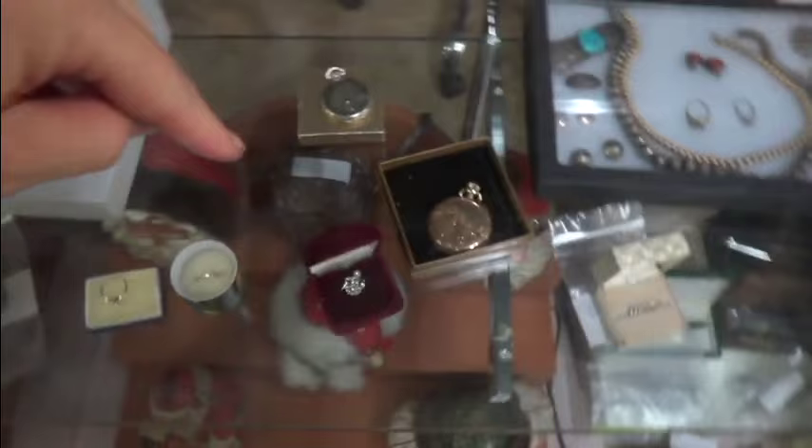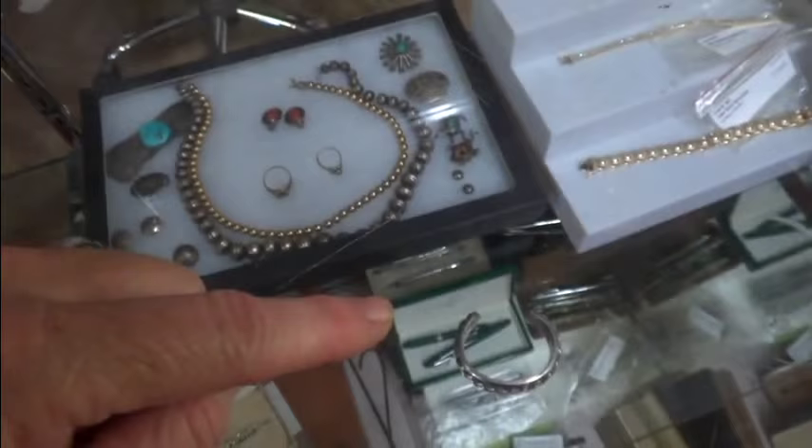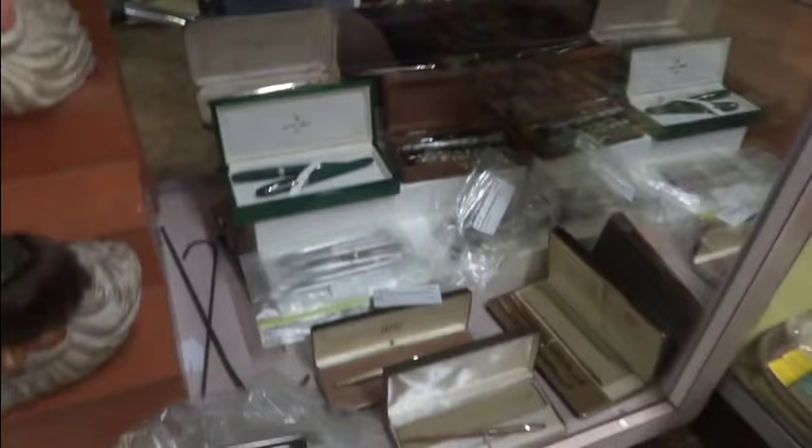Nice diamond here, nice cluster there. Some more diamonds, some more gold bracelets, some sterling and Hopi pieces. This bracelet is beautiful, heavy, all signed. Some more pens and vintage pieces sold in groups.